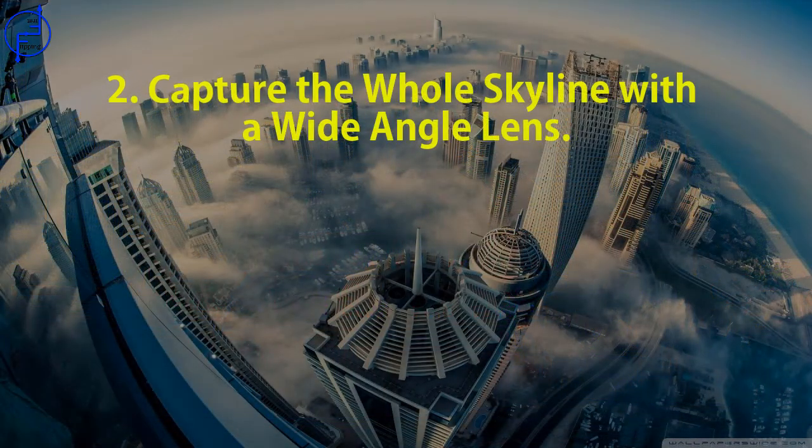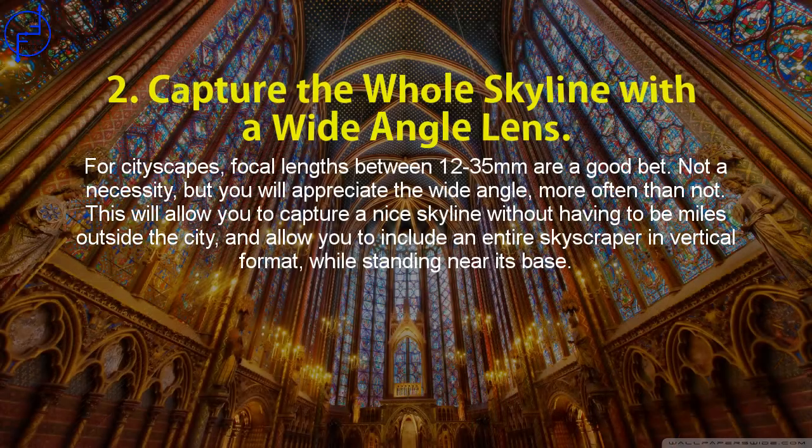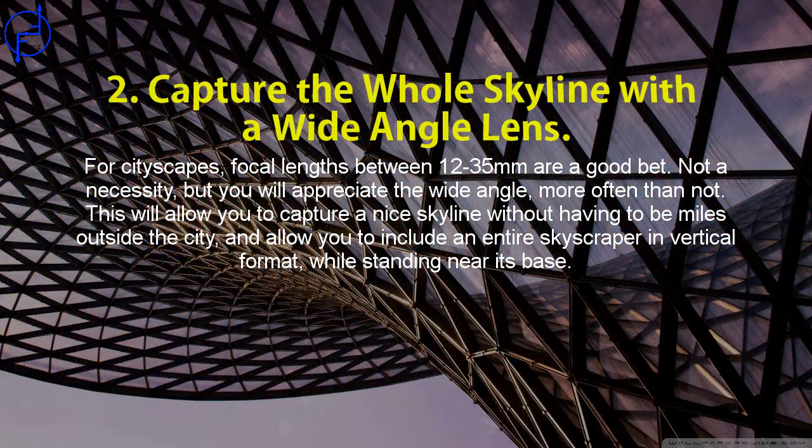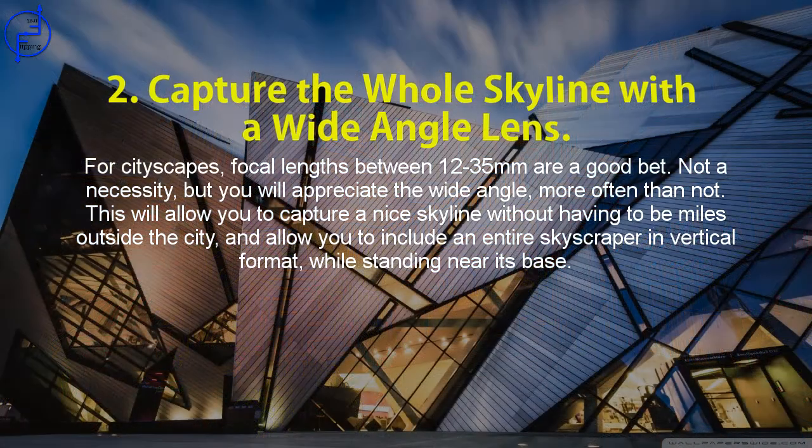Tip 2: Capture the whole skyline with a wide-angle lens. For cityscapes, focal lengths between 12 to 35mm are a good bet — not a necessity, but you will appreciate the wide angle more often than not. This will allow you to capture a nice skyline without having to be miles outside the city, and allow you to include an entire skyscraper in vertical format while standing near its base.